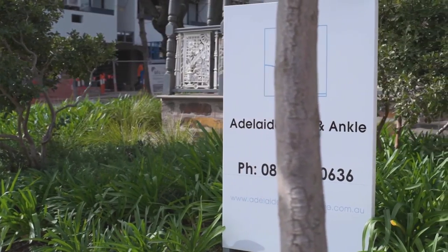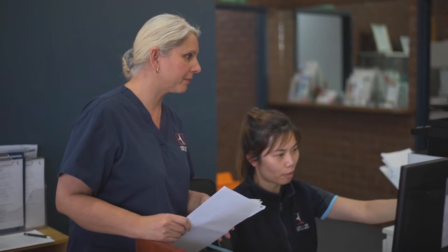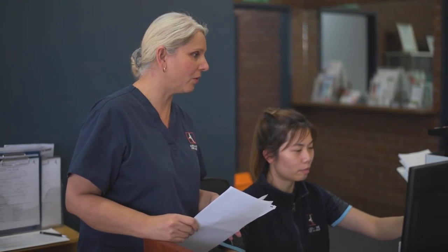If you have a minimum of two years experience and would like to work at Adelaide Foot & Ankle, email amanda@adelaidefootandankle.com.au with your CV and the contact details of two referees.